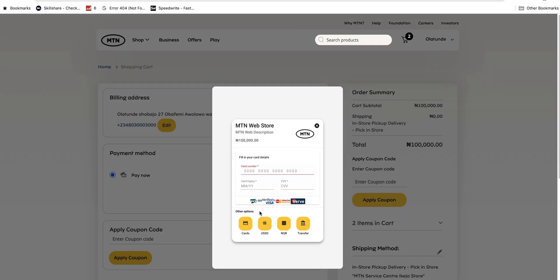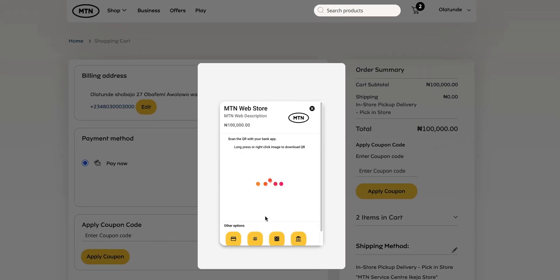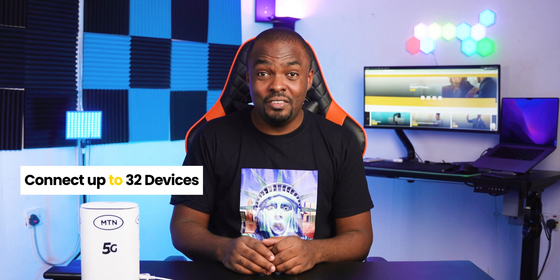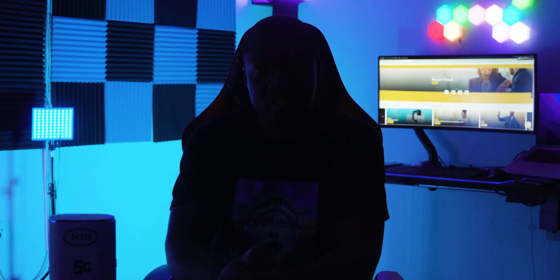Enter your card details and proceed. If you don't have a debit card, there are other payment options at the bottom to choose from. You can connect up to 32 devices to this MTN 5G modem, which is a lot. However, the moment electricity goes off it will turn off because it doesn't have a battery inside it. MTN said they will introduce a portable 5G modem you can move around with later in the future, so that's good news.